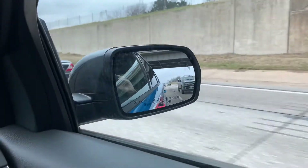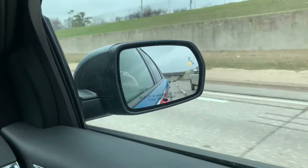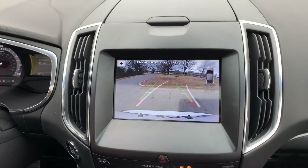The Blind Spot Information System, BLIS, with Cross Traffic Alert helps detect and alert you of vehicles in your blind spot, while Cross Traffic Alert detects traffic behind you when you're backing out.